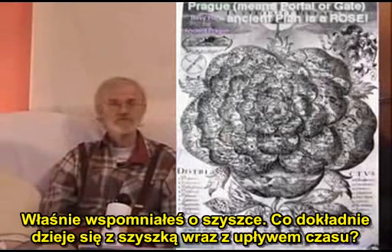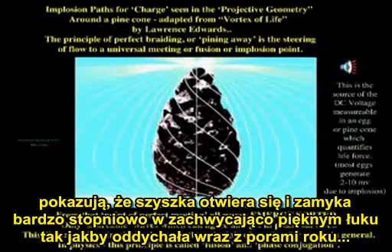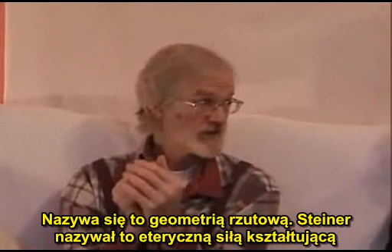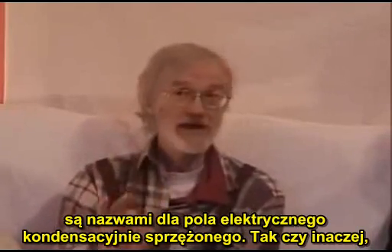And just as you mentioned a pine cone, what exactly is happening with the pine cone over time as the different parts of it expand and contract? The famous book Vortex of Life, Fields of Form, in the anthroposophic tradition shows that the pine cone opens and closes very gradually in a gorgeous, beautiful arc, just like it's breathing with the seasons over the year. And that's called projective geometry. Steiner called it etheric formative force. We now know that projective geometry and etheric formative force are names for an electric field capacitively coupled.